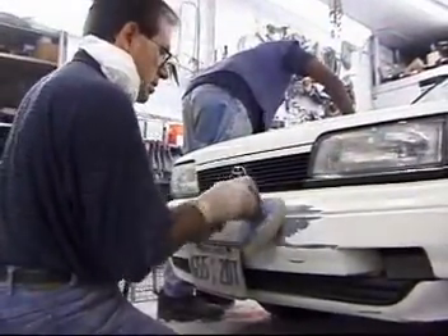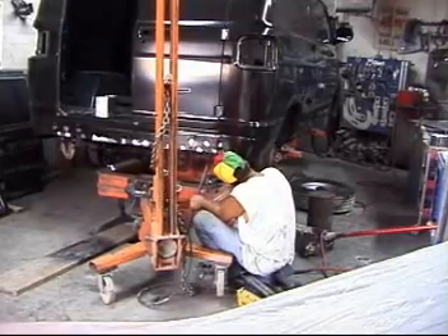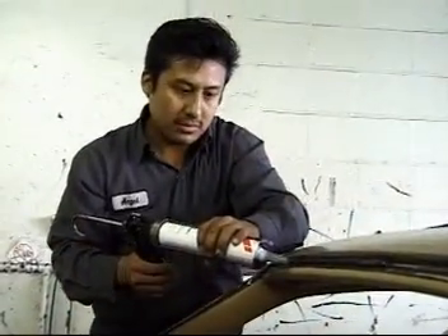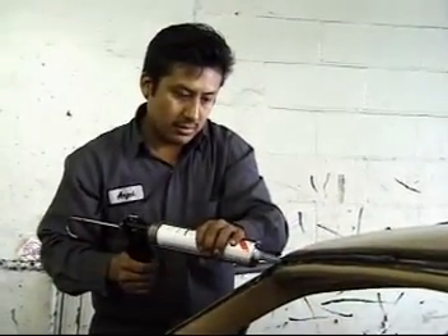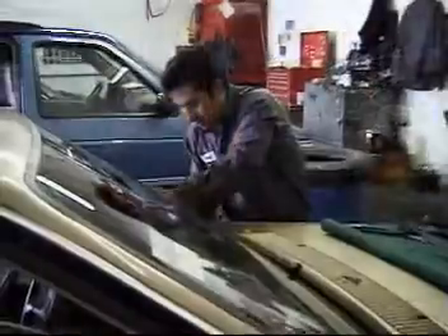You can learn the necessary skills on the job, but as the materials used in automobiles become more varied, repair techniques become more complex — all of which makes the formal training offered by trade schools and similar institutions increasingly desirable.